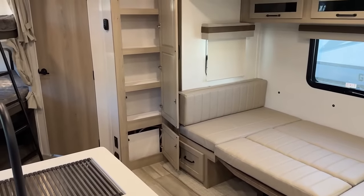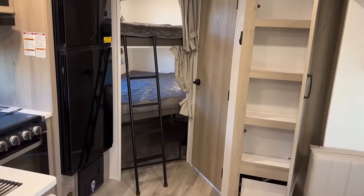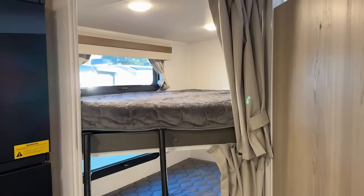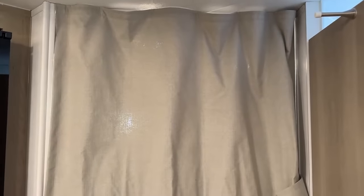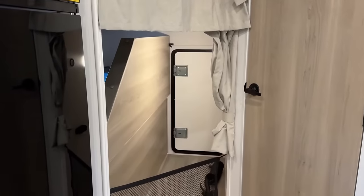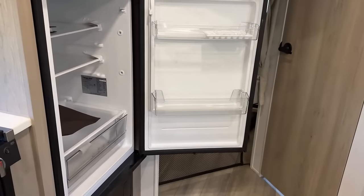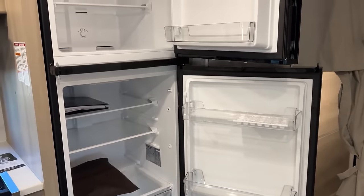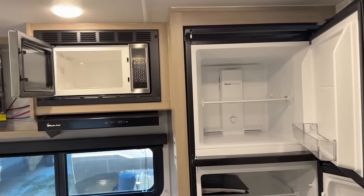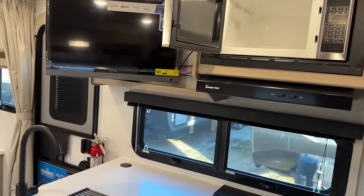Beside the dinette, between the dinette and the bathroom, you have that vertical pantry space. That's really important because where they located the television is where a lot of manufacturers would normally put overhead storage. By putting the TV where it can be viewed from basically anywhere in the RV, they gave up the overhead storage there, so they had to come up with a different area for it — you didn't lose storage, you moved storage. There are other RVs with a similar layout that have more storage, but they're also probably a little bit longer.